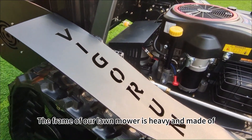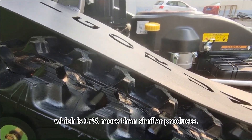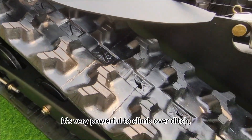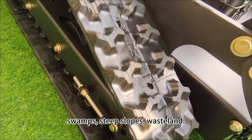The frame of our lawn mover is heavy and made of strong materials, which is 17% more robust than similar products. The 15 cm wide rubber track is very powerful, enabling it to climb over ditches, swamps, steep slopes, and wasteland.